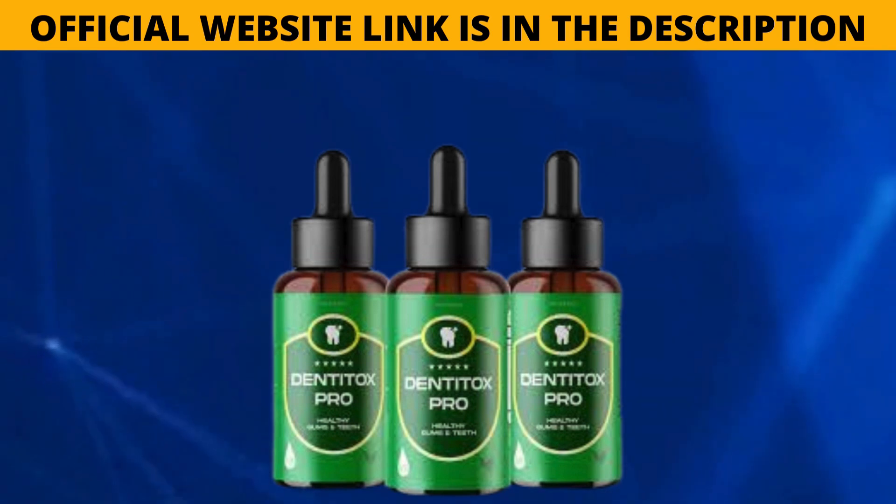If you want to find out more about Dentatox, visit the official website — the link is in the description of this video. If you buy Dentatox, you also get a big discount. I really hope this video has helped you. If you have any questions, please leave them in the comments.